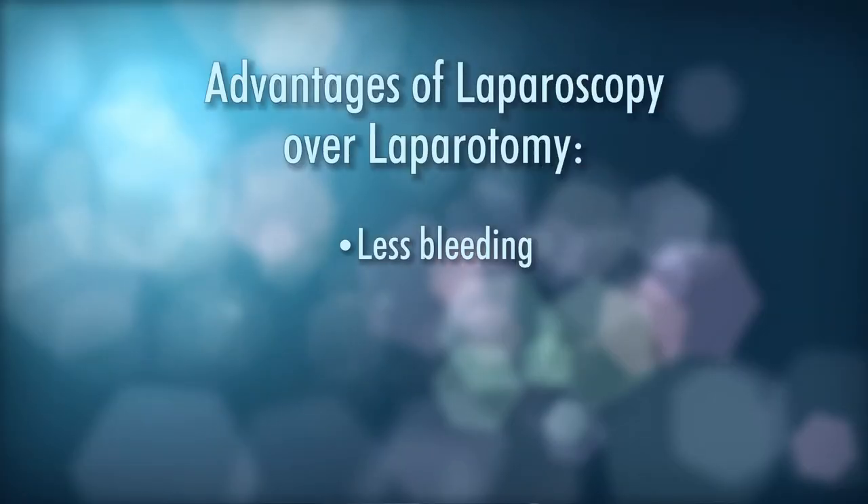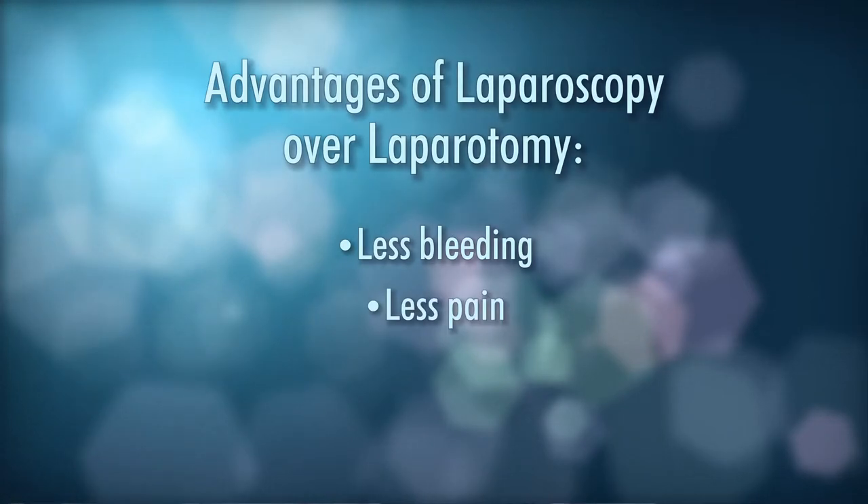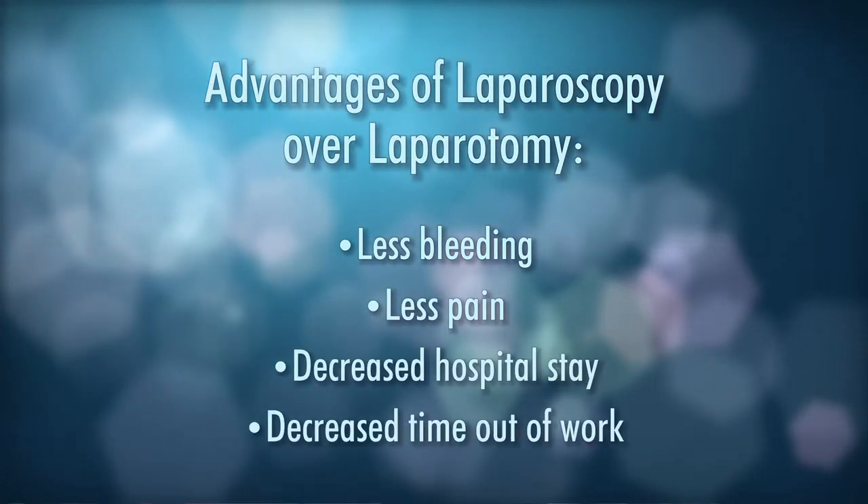Then Dr. Kurt Zimm brought his entire team to the United States and began teaching people like me how to do these complex procedures, such that in the mid to late 80s we were able to do fantastic things through very small incisions. So why would somebody choose laparoscopy, the keyhole or band-aid surgery, over laparotomy, the traditional larger incisions? Well, it involves less bleeding, less pain, decreased hospital stay, and decreased time out of work.